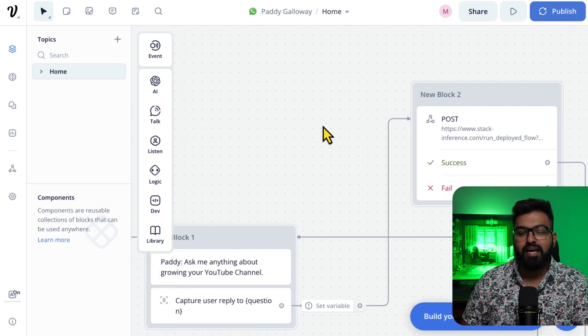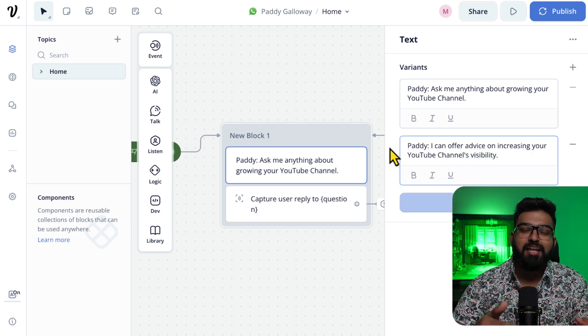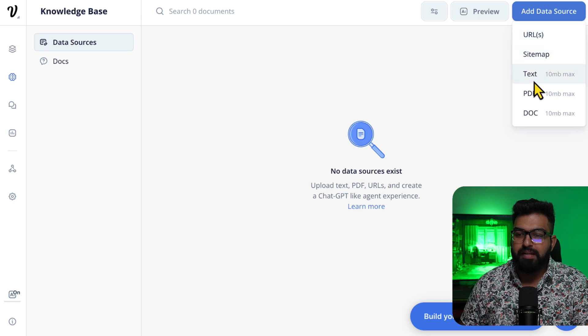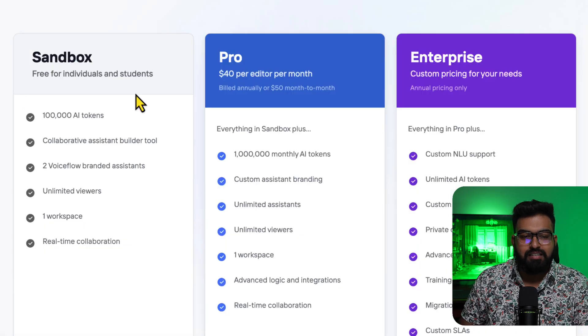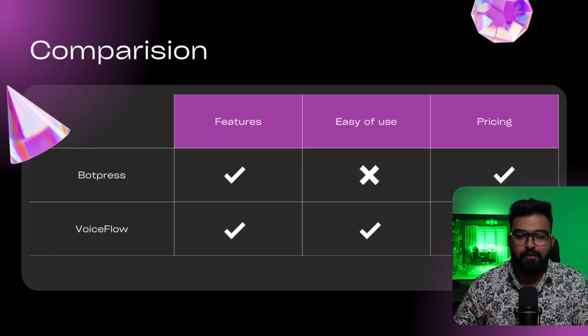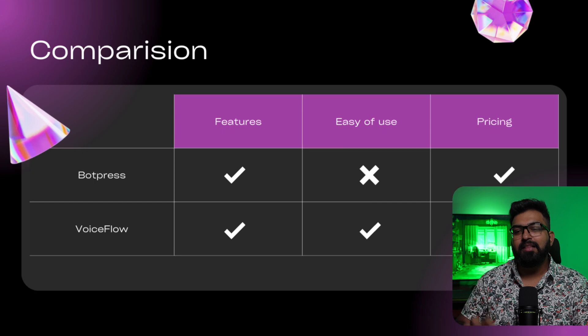One of the features I also like is the welcome message — you can generate a variant so the chatbot message would be different each time. The knowledge base on Voiceflow has a 10 MB limit and supports URL, sitemap, text, PDF, and doc. It connects to Zapier or Make so you can automate lead capturing. For pricing, the Sandbox free plan has 100,000 AI tokens, and the Pro plan is $40 per month with 1 million monthly tokens.